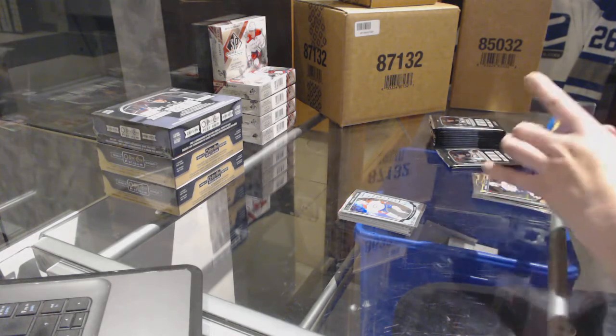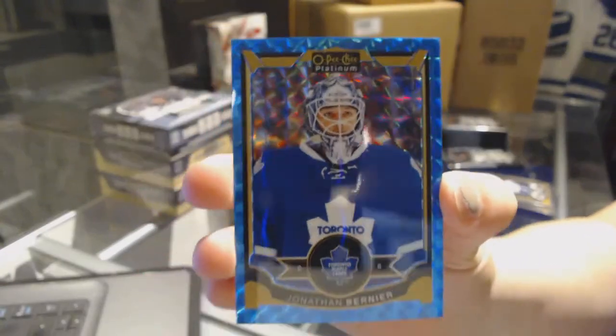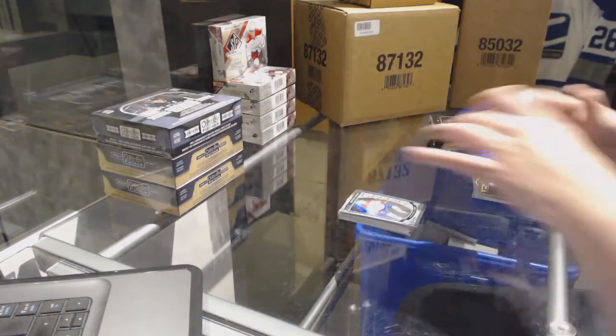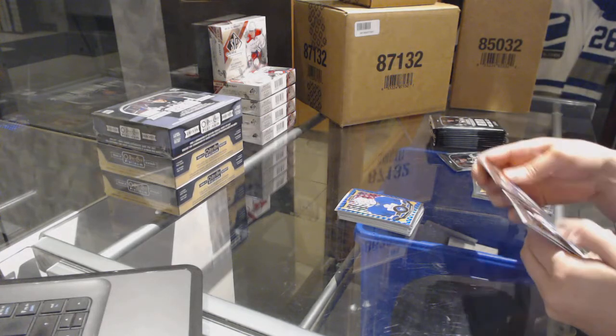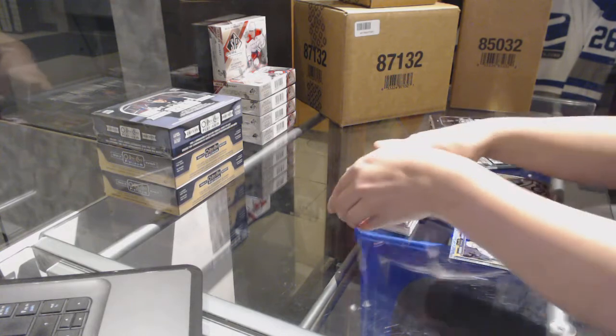We've got a blue cube number to 75 for the Toronto Maple Leafs — Jonathan Bernier. Jacob De La Rose rookie for the Montreal Canadiens.